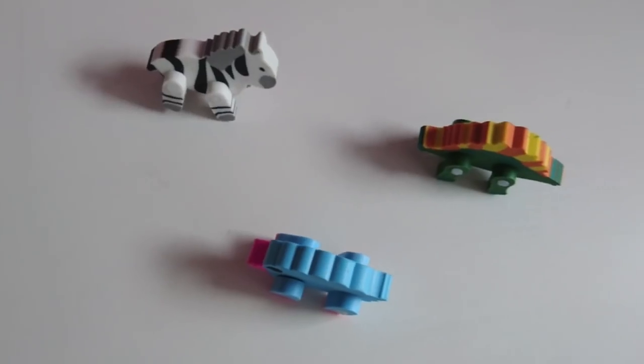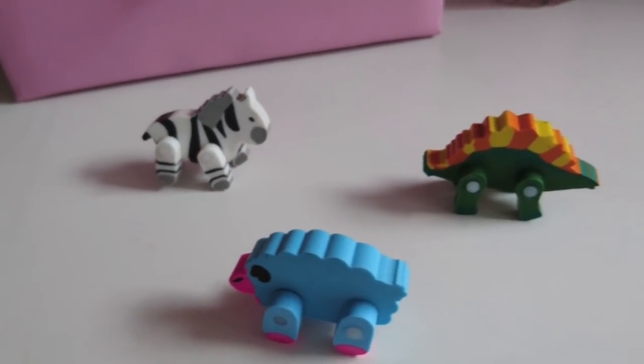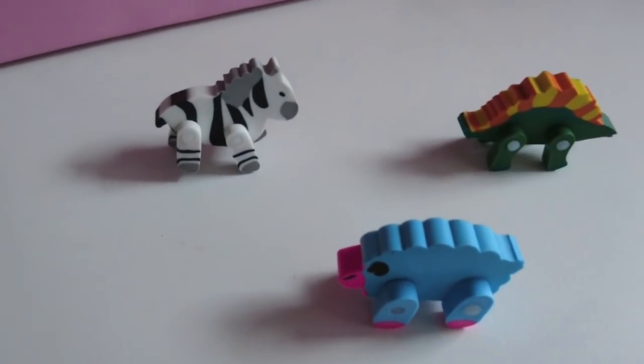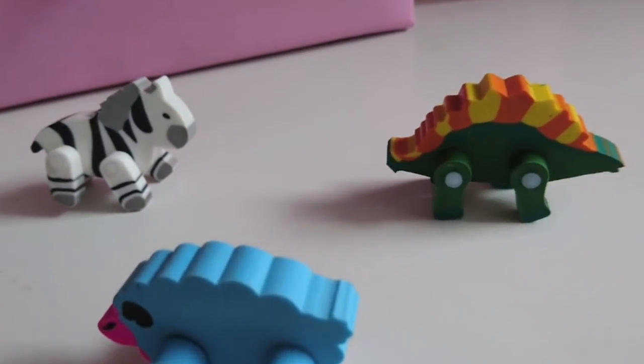I got three animal rubbers - a dinosaur, a blue one I'm not sure about, and a zebra. They're really nice; they have moving legs and the legs are rubbers as well. These were 50p. Because I homeschool my kids, I want their work time and free time to be fun.